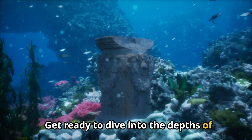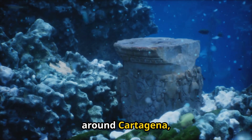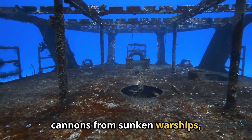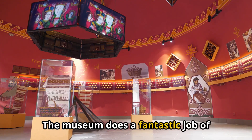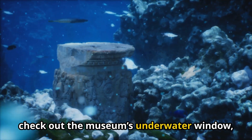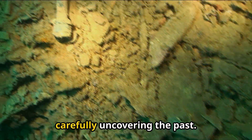Get ready to dive into the depths of underwater archaeology at the Arqua Museum. It's dedicated to showcasing the incredible discoveries made in the waters around Cartagena, and trust me, there are some real treasures down there. You'll see ancient Roman amphoras, cannons from sunken warships, and even the remains of shipwrecks dating back centuries. The museum does a fantastic job of bringing these stories to life through interactive exhibits and displays. Before you leave, check out the museum's underwater window, which offers a glimpse into the actual excavation site — you might even spot archaeologists at work, carefully uncovering the past.